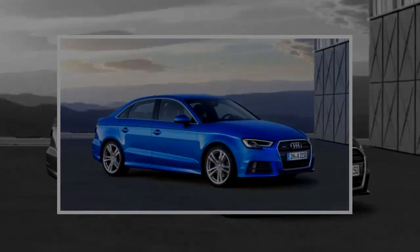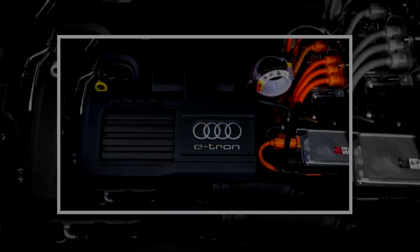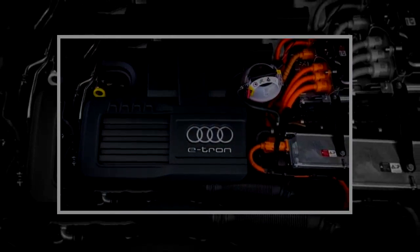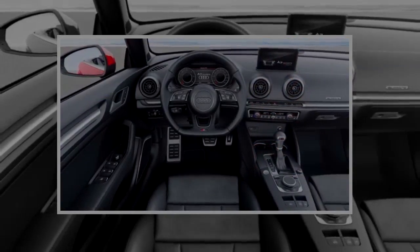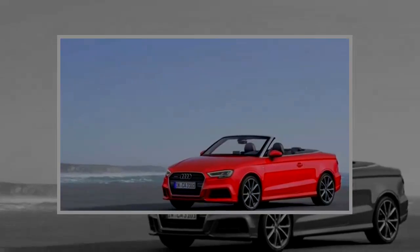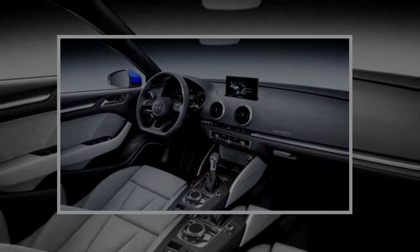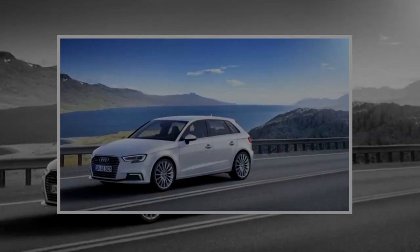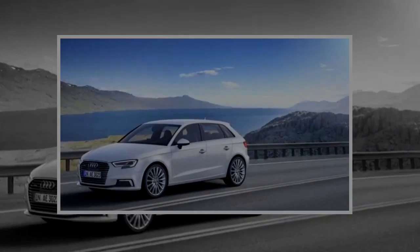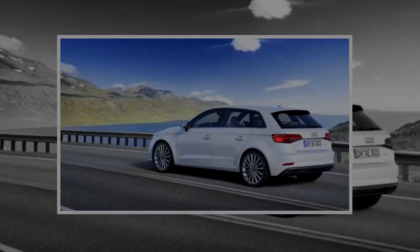Modern Audi styling has been a case of 'where's it better,' with the A3, A4, A5, A6, A7, and A8 representing different sizes of the same outfit. In our opinion, the tiny A3's proportions — the short cute rear deck, compact cabin, and short wheelbase — complement Audi's clean, conservative overall design language. This is a clean, attractive car that's much more conservative than a Mercedes-Benz CLE class, but no less attractive from the right angle.